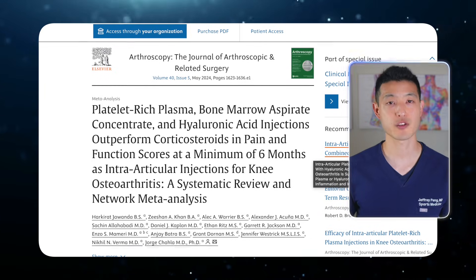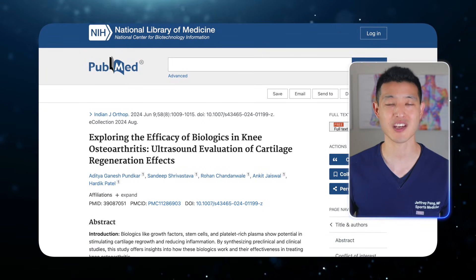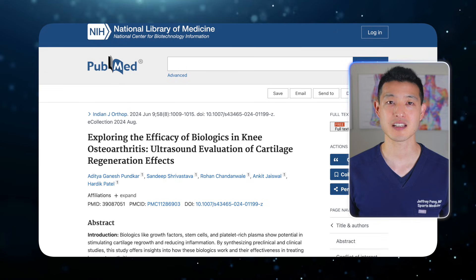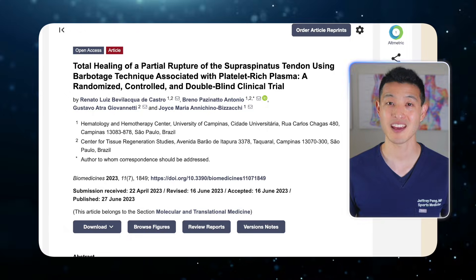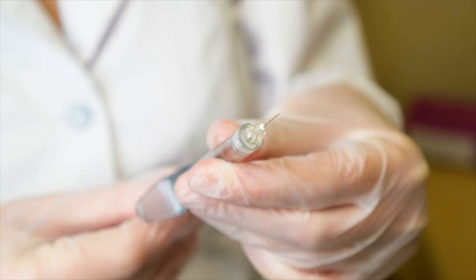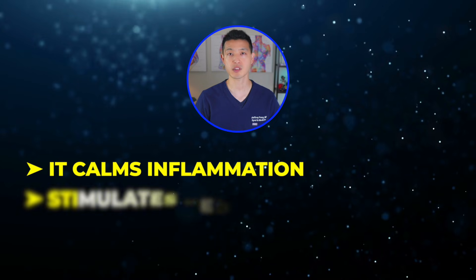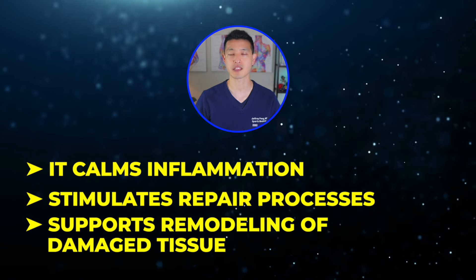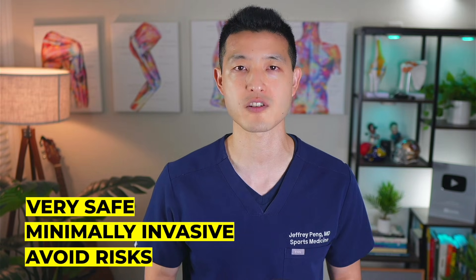Research shows that PRP can help reduce pain, improve function, and in some cases even help protect cartilage and enhance tissue healing over time. There's even evidence that PRP can promote healing in high-grade partial tears of the rotator cuff, which were traditionally managed with surgery. Rather than regenerating tissue directly, PRP works by creating the right environment for your body to heal — calming inflammation, stimulating repair processes, and supporting remodeling of damaged tissue. And because PRP uses your own blood, it's considered very safe, minimally invasive, and avoids the risks associated with donor tissue or more complex harvesting procedures.